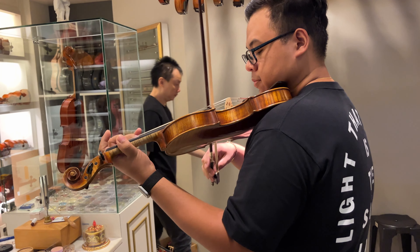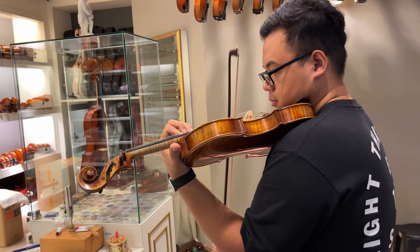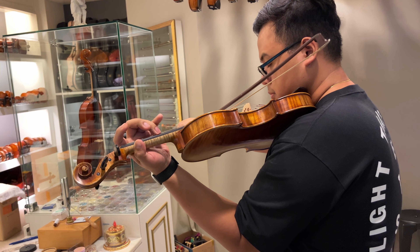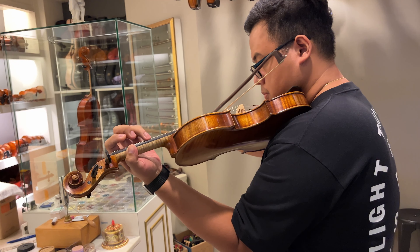Yung tao sa store, he let me choose the instrument na gusto kong i-testing. I think this one — medyo nahiya ako kasi nakita ko yung mga prices nila, so kumuha lang ako ng random instrument. I forgot kung how much talaga sya, pero I think it's around 8 to 9 thousand Singapore dollars. I think it's a European-made instrument — parang made in Germany yata, hindi lang ako sure. So this is how it sounds. Wow.